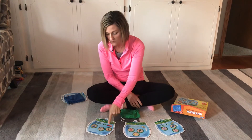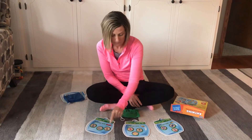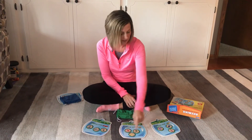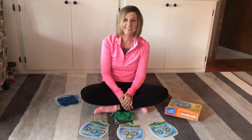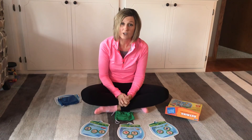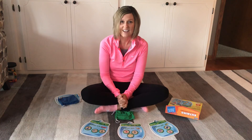Now let's say these. Van rhymes with man, pan, fan. Bee rhymes with three, tree, key. And bug rhymes with mug, rug, and hug. Awesome job. Think of other rhyming words at your house, and you can do that with your family. Have a great day. Bye.